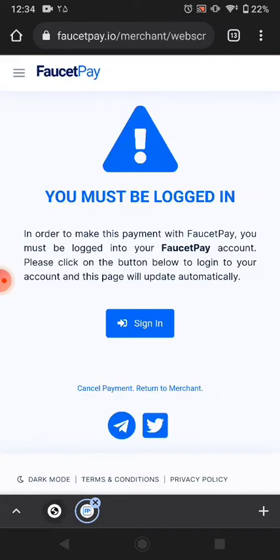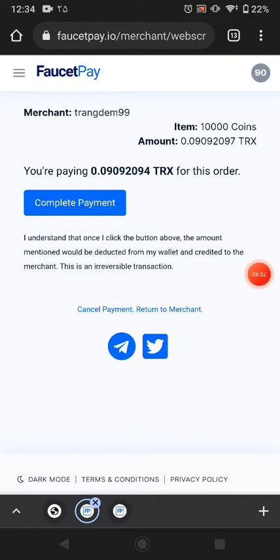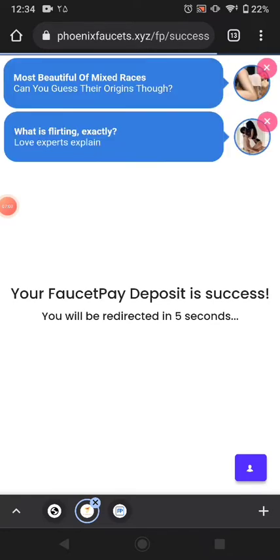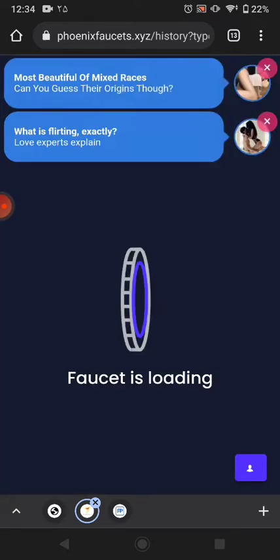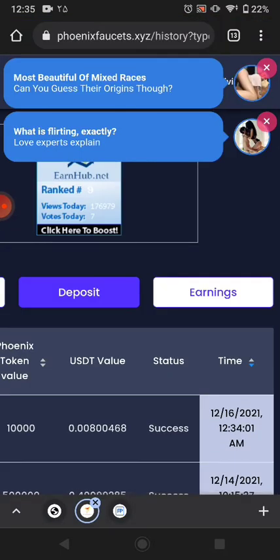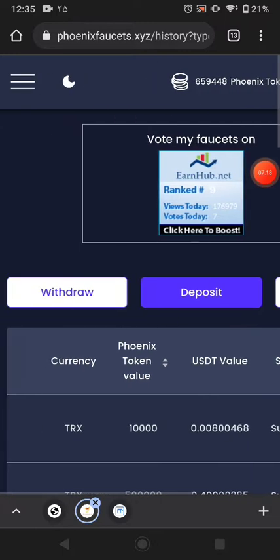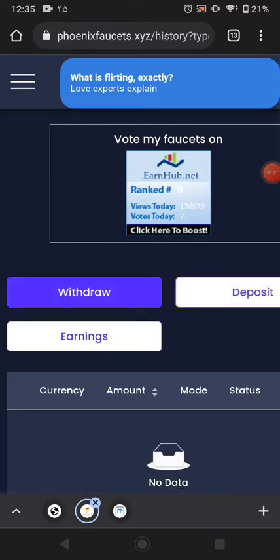FaucetPay is now asking me to sign in. Now you can see how many coins equal to how many Tron — you can pay this much Tron and receive this many coins. Just click complete payment. You have now earned a little bit more coins and that's it — you can easily withdraw from here.